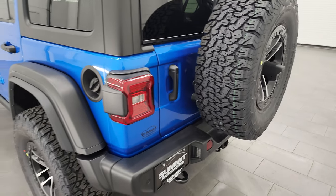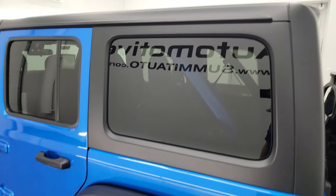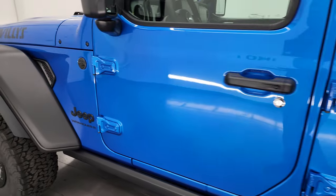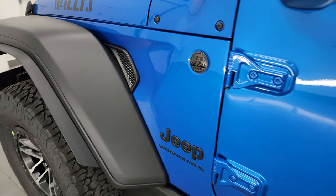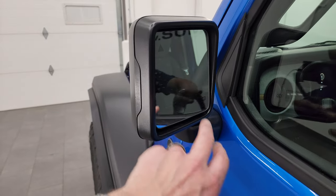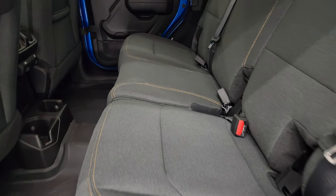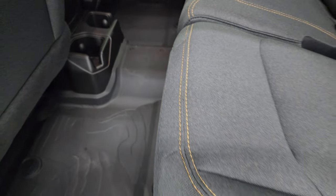The paint code is PBJ - Hydro Blue - one of my favorite colors on the Wranglers, and this one does have the black hard top. We're going to take a look at the original window sticker in just a second to show you how similarly this one is priced to the high tides we had. You get heated mirrors, blind spot monitoring, the enter-and-go system. The back seats have gold stitching on them, and the all-weather floor mats - those were also part of the high tide package.